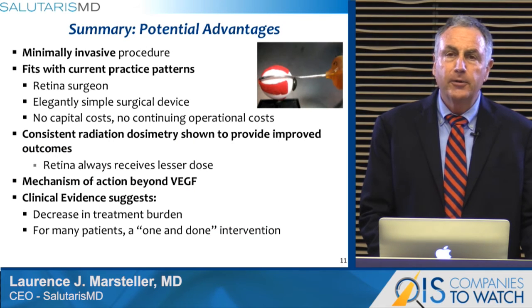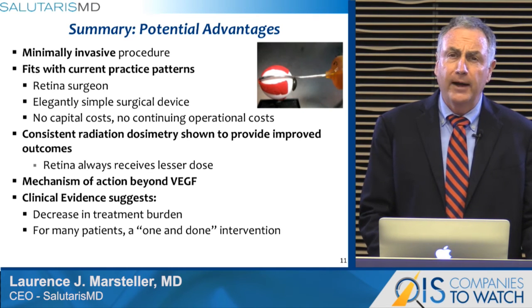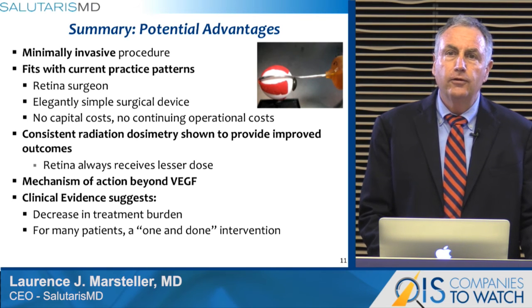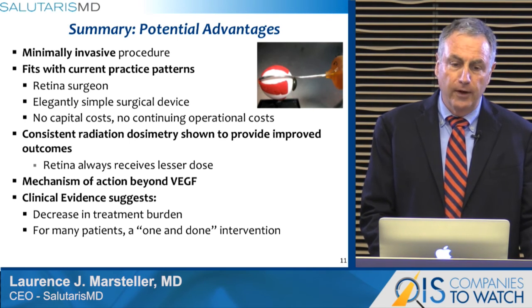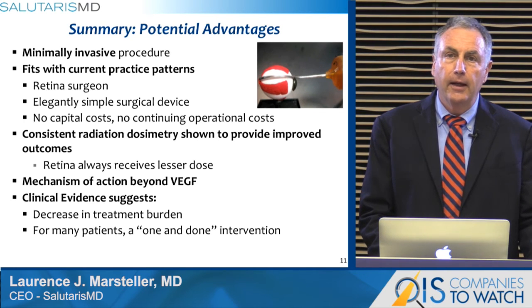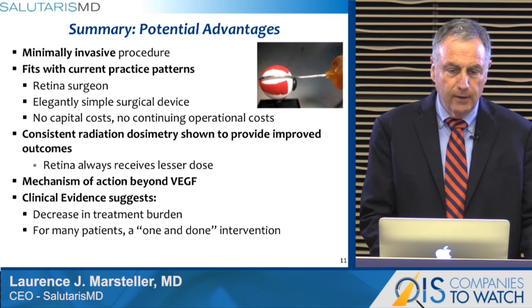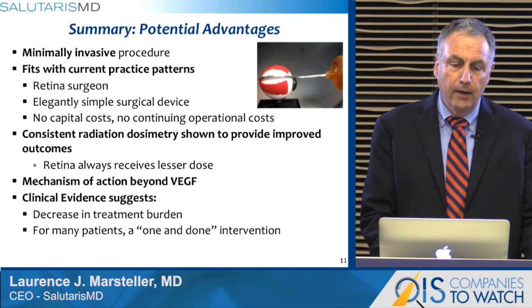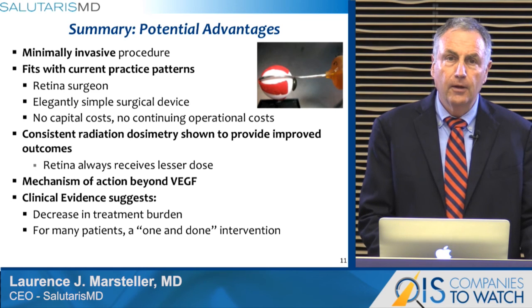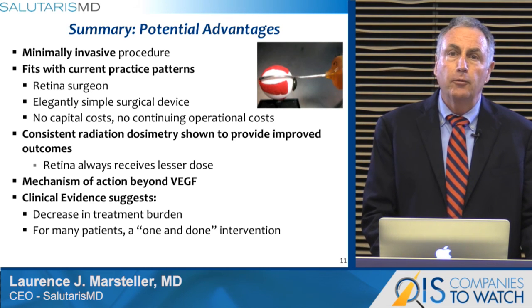In summary, the potential advantages of Salutaris MD technology include the following. This is an elegantly simple, minimally invasive procedure that fits with the practice patterns of the retinal surgeon and fits into a procedure day. It has no capital costs and no continual operation costs. It's a single-packed sterile device. The patient receives therapy under the control of his or her retinal surgeon. The device provides for consistent radiation dosimetry, shown in other disease states to provide improved outcomes, and the retina always receives a lesser dose. Radiation provides a mechanism of action beyond anti-VEGF, including targeting resistant vasculature addressed by proposed PDGF therapies, as well as providing profound anti-inflammatory effects.